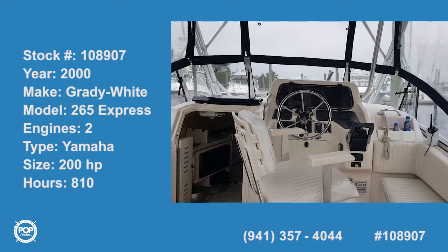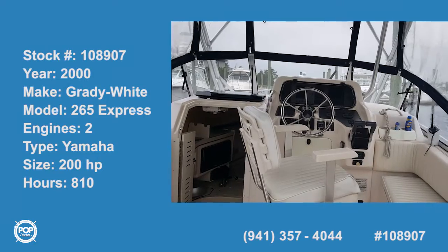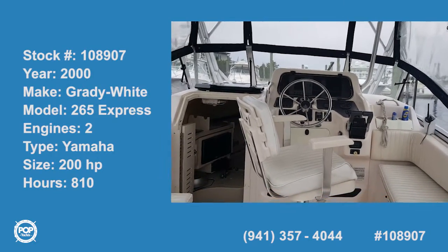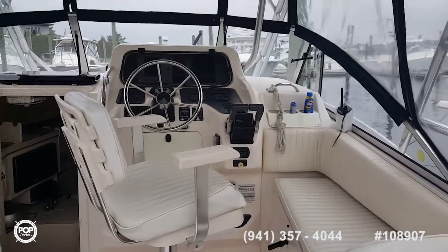This is Captain Rob with the owner, John, and we're in the cockpit of the 26.5 Express Grady-White. What can you tell us about the helm station and what you have as far as electronics?